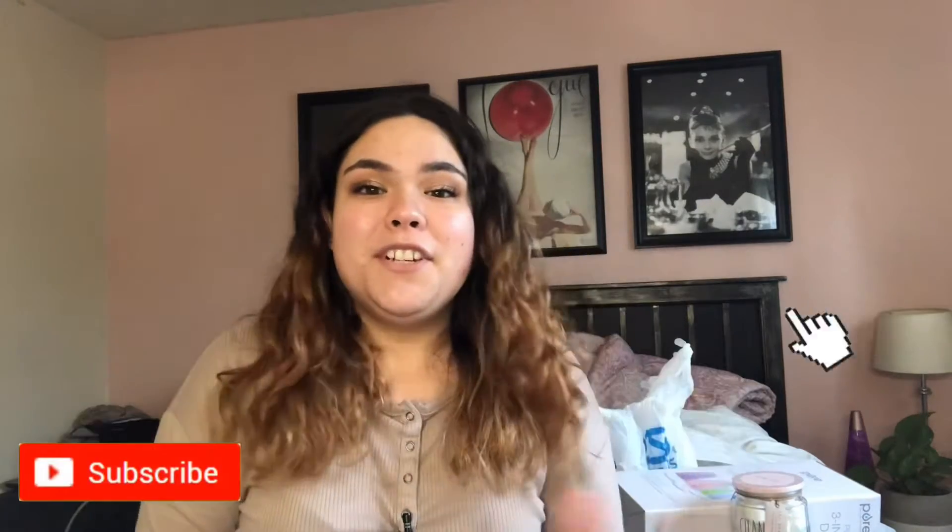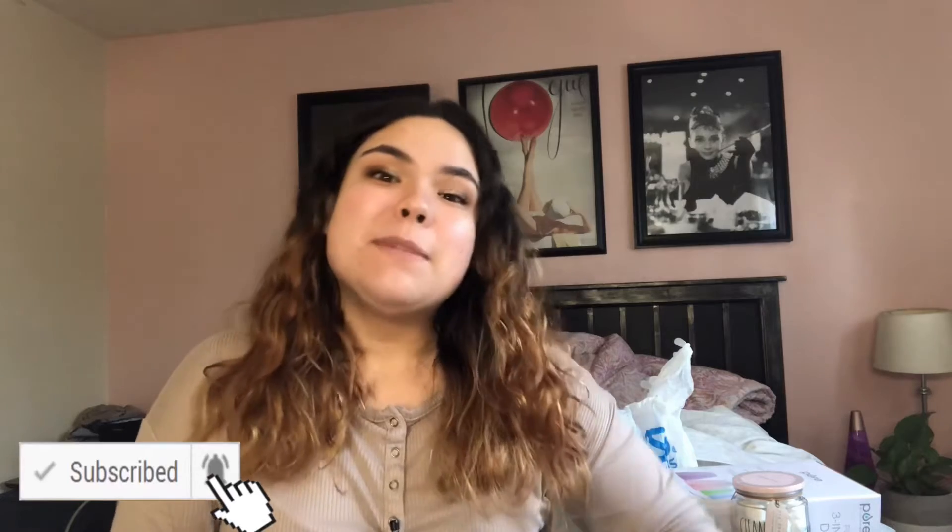Hey guys, welcome back to my channel, or if you're new, welcome! Today I'm going to be showing you what I got for Christmas 2021. Just a disclaimer: I am not trying to brag about anything that I got — I just really enjoy these videos and I love making them.